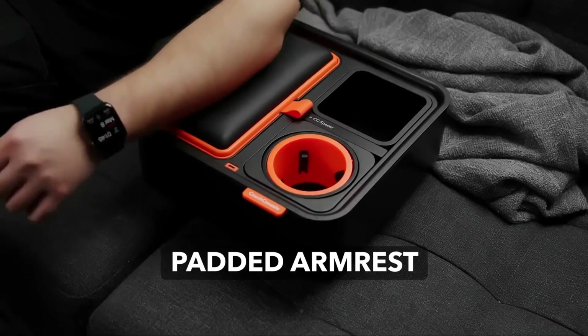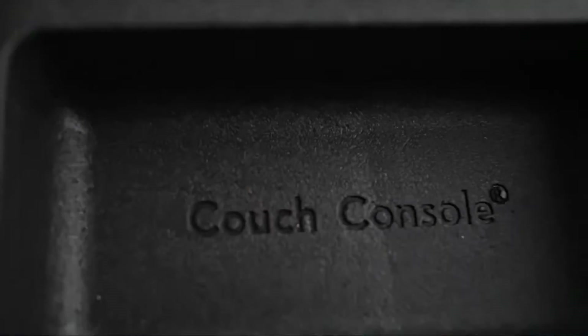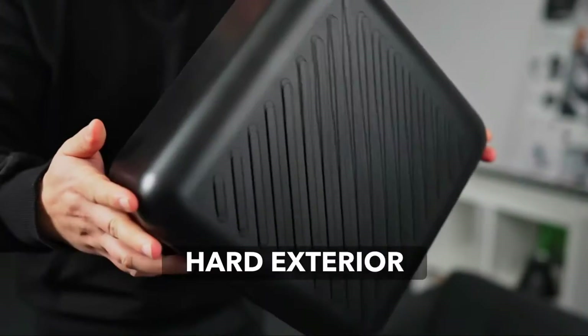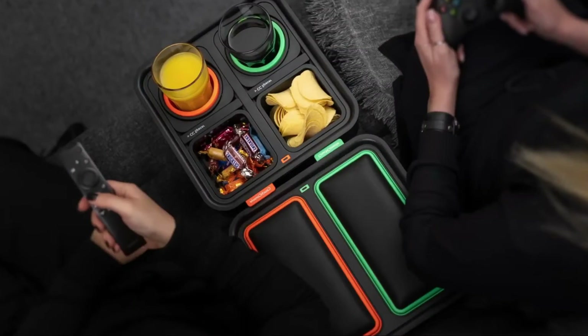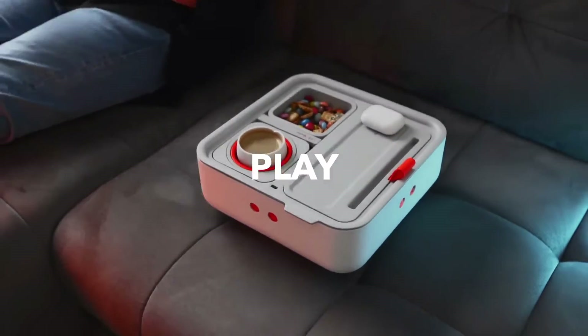Designed to fit over most couch arms for a secure and stable setup. Made from durable materials for long-lasting use. Perfect for movie nights, gaming sessions, and relaxing on the couch.